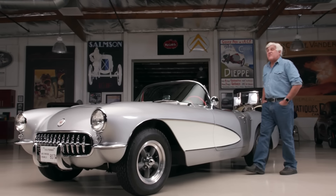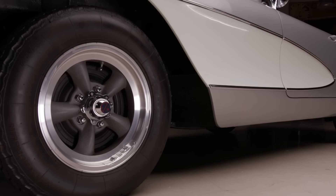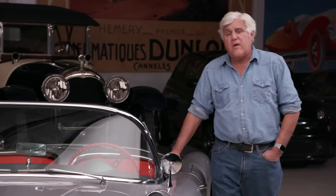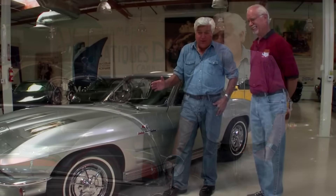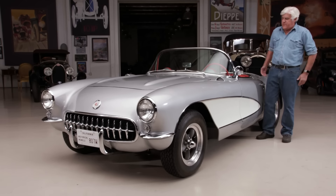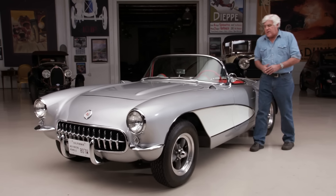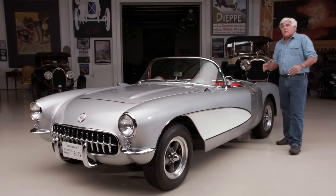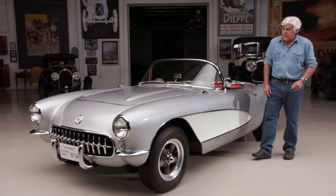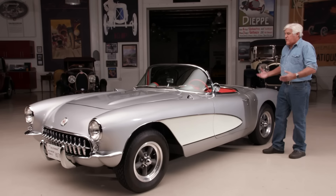The only things not stock on this car right now are the mag wheels and the tires. The car was restored by Mike McCluskey, our Corvette restorer extraordinaire — he's the gentleman who went through my '63 split-window and made it all proper. Everything here is 1957, from the windshield to the generator to every part of it, exactly as it left the factory, with the exception of the mag wheels. Drum brakes all around, solid axle — but a real sports car.